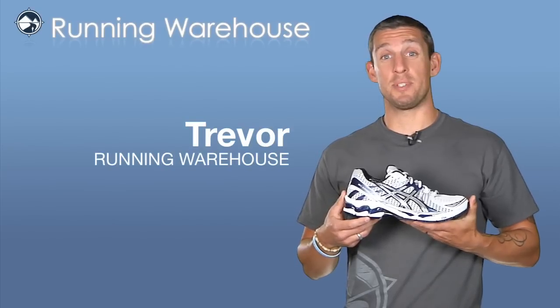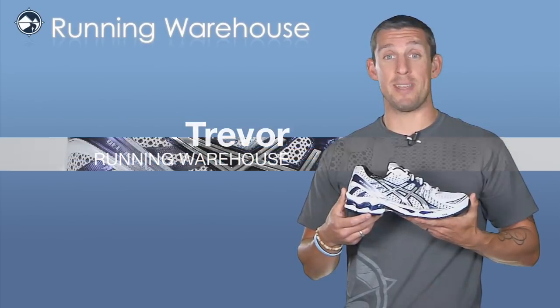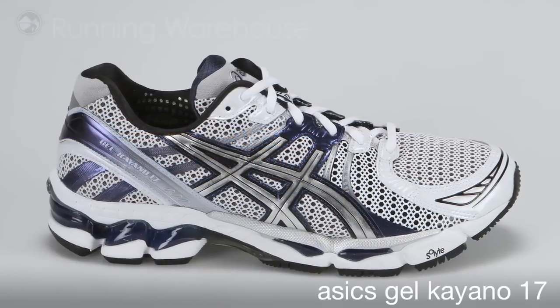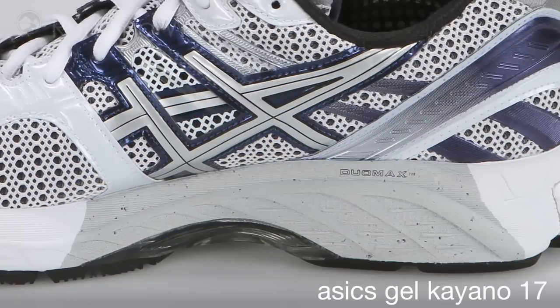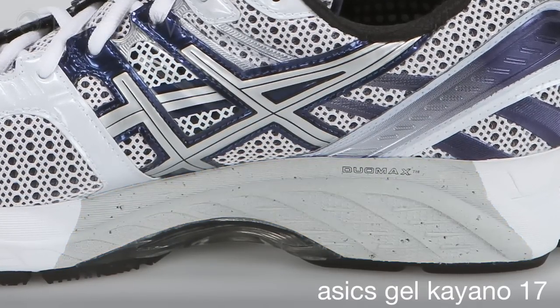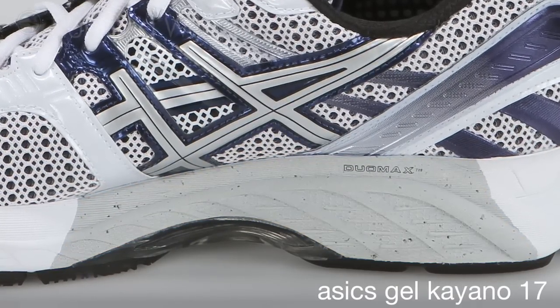Hi, Trevor here with Running Warehouse presenting the Men's Kayano 17 from ASICS. The Gel Kayano from ASICS is their leading high-end performance support running shoe. It continues to use Duo Max on the medial side to provide support to runners with moderate to severe overpronation.